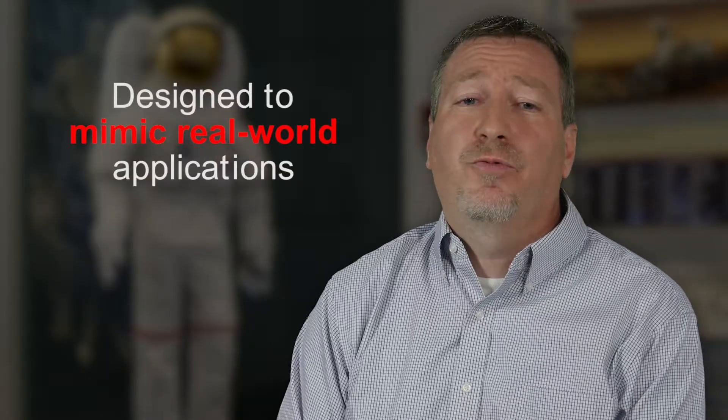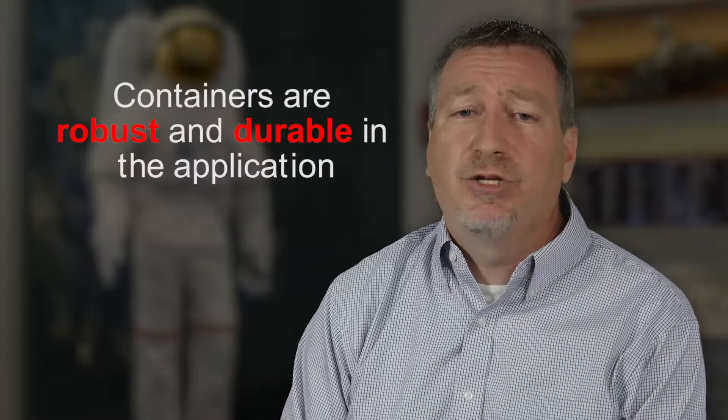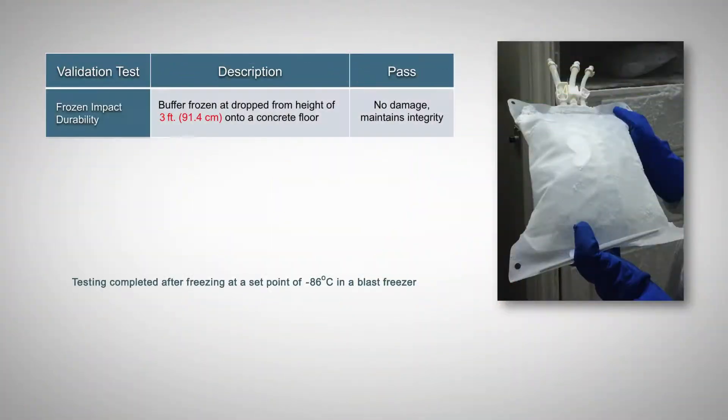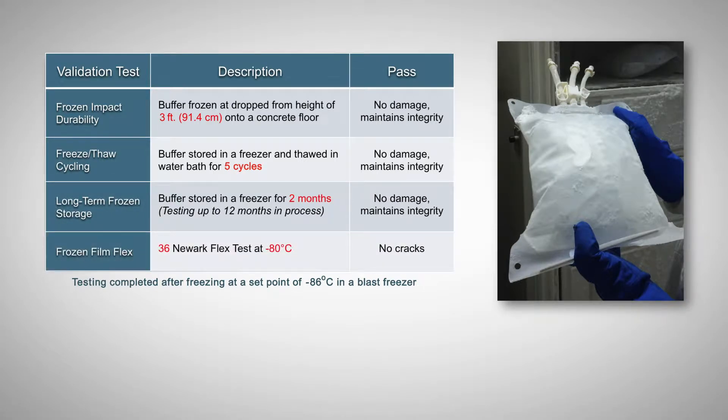Our products were designed to mimic the real-world application at the end user. The goal of our design verification testing was to ensure that the containers are robust and durable in the application. During testing, we went through frozen impact durability, freeze-thaw cycling, long-term frozen storage, and frozen film flex.